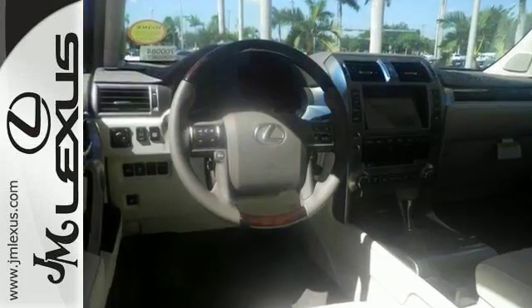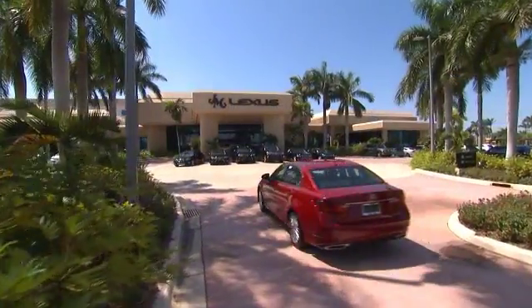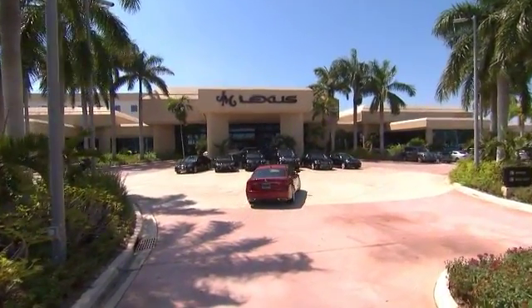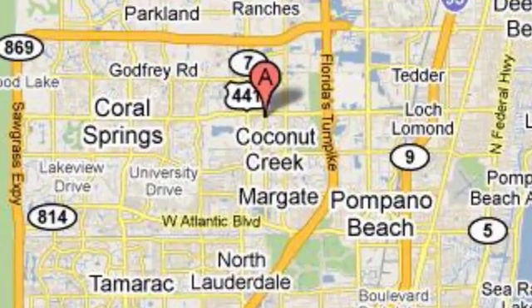Come in today for a closer look. JM Lexus, the world's number one Lexus dealer since 1992. We're conveniently located just east of 441 on Sample Road in Margate, Florida, just west of the Turnpike.